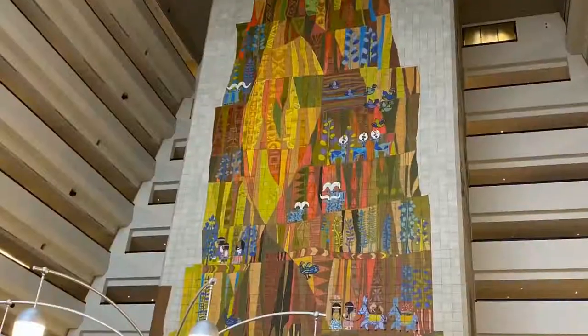Chef Mickey's at the Contemporary Resort, and it's an all-you-can-eat buffet. Great specials and great food — it looks so good. But you know what? The strips. Endless strips for anybody. Check it out.